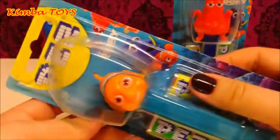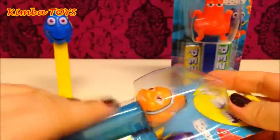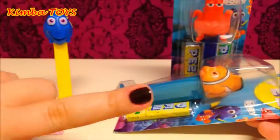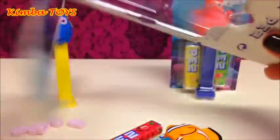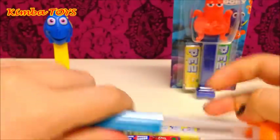We still have Nemo to open. I don't know what's wrong with my camera because it's changing colors all the time — don't judge me by the camera! So let's open Nemo. The Nemo dispenser is working just as well as Dory's.